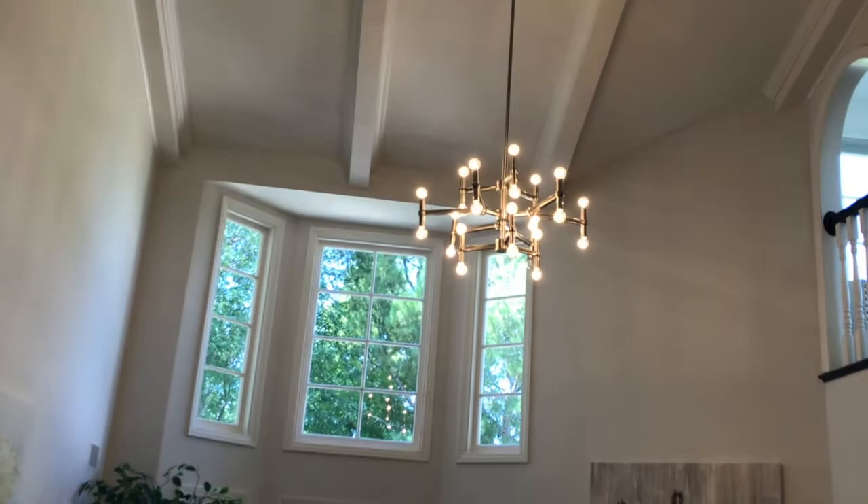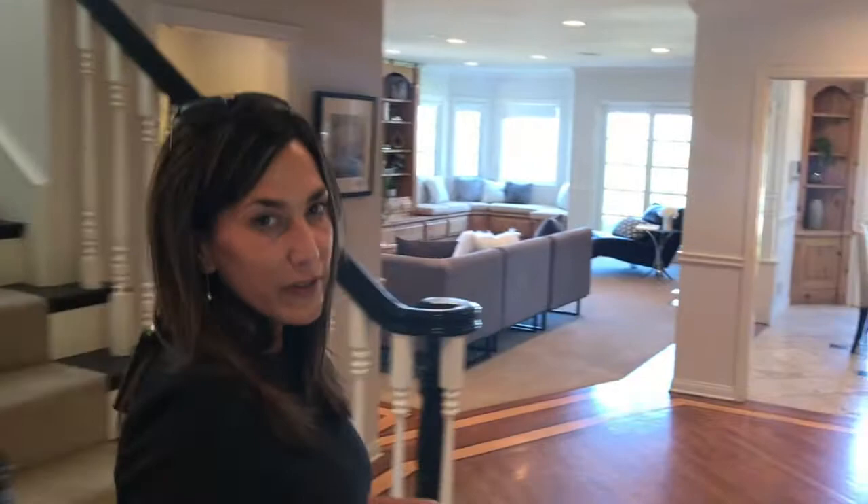Look at the formal living room with high ceilings and beaming with natural light. I can't wait to show you the family room with the beautiful views that we just saw outside, right here from your living room. Jeff, can you zoom in?